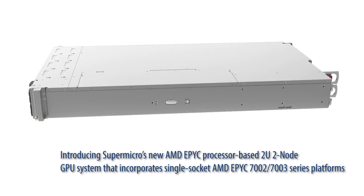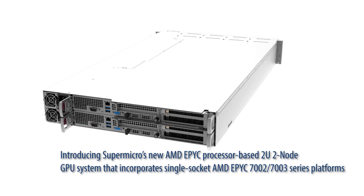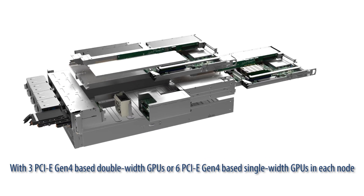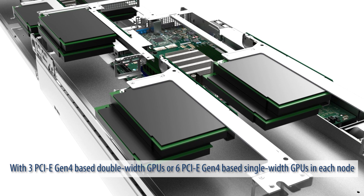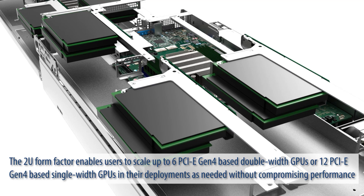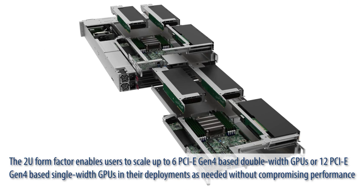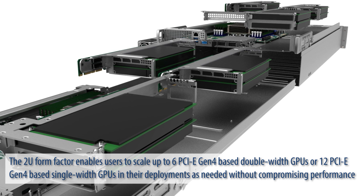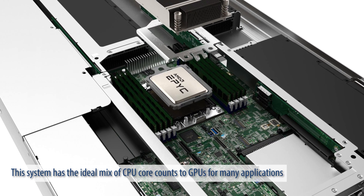Introducing Supermicro's new AMD EPYC processor-based 2U2 node GPU system that incorporates single socket AMD 7002 series platforms, with 3 PCIe Gen4-based double-width GPUs or 6 PCIe Gen4-based single-width GPUs in each node. The 2U form factor enables users to scale up to 6 PCIe Gen4-based double-width GPUs or 12 PCIe Gen4-based single-width GPUs in their deployment as needed without compromising performance. This system has the ideal mix of CPU core counts to GPUs for many applications.